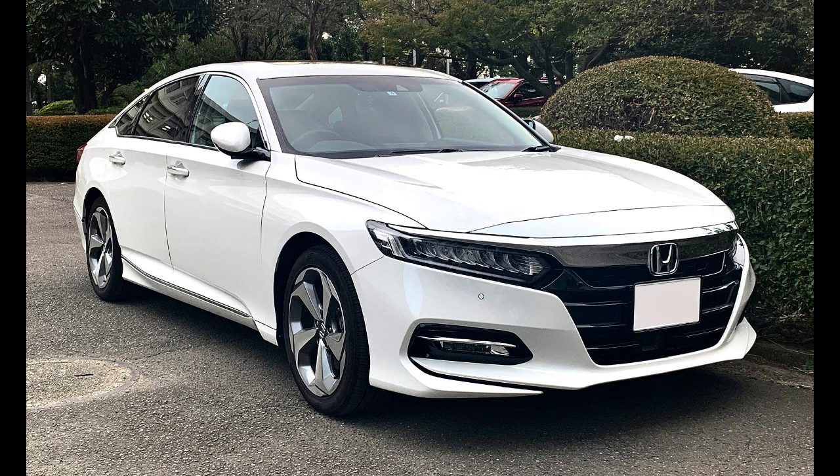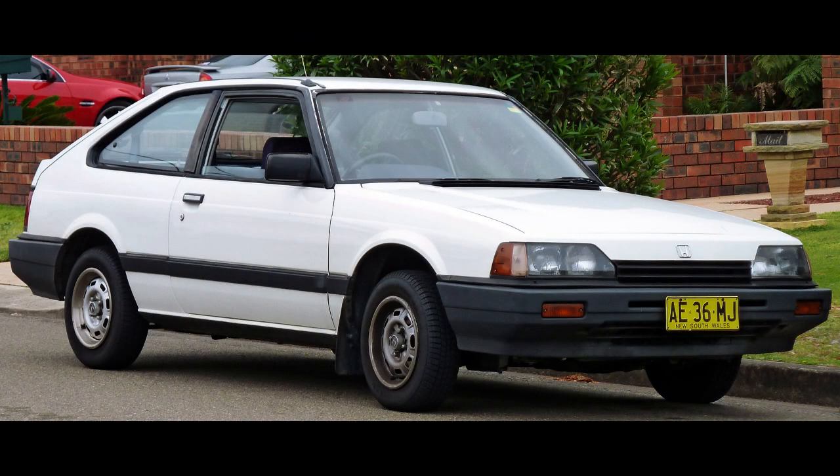After the well-received launch of the Civic, Honda started on the development of a larger companion model. Honda's original concept was a four-door sedan powered by a 2,000cc inline-six engine, designated Project 653, interpreted by some as a V6-powered competitor to the Ford Mustang. However, for reasons including managing development costs, leveraging Civic technology, and adapting production facilities, Honda changed their focus to building upon the Civic's successful formula in a larger package, designated Project 671.